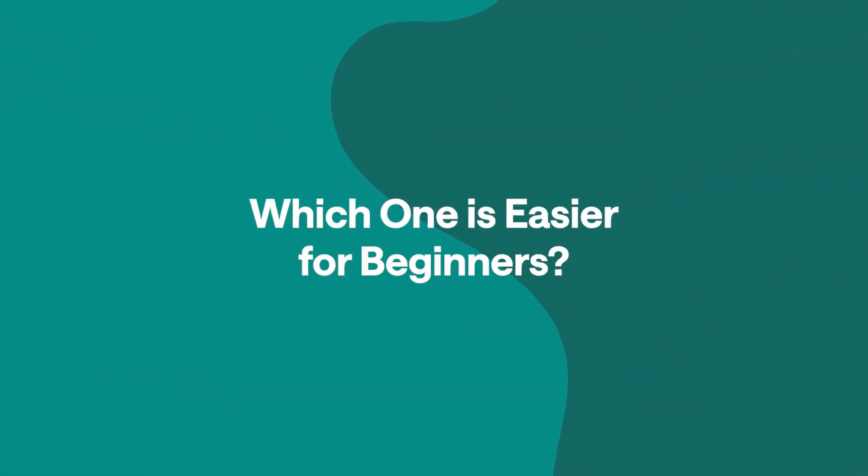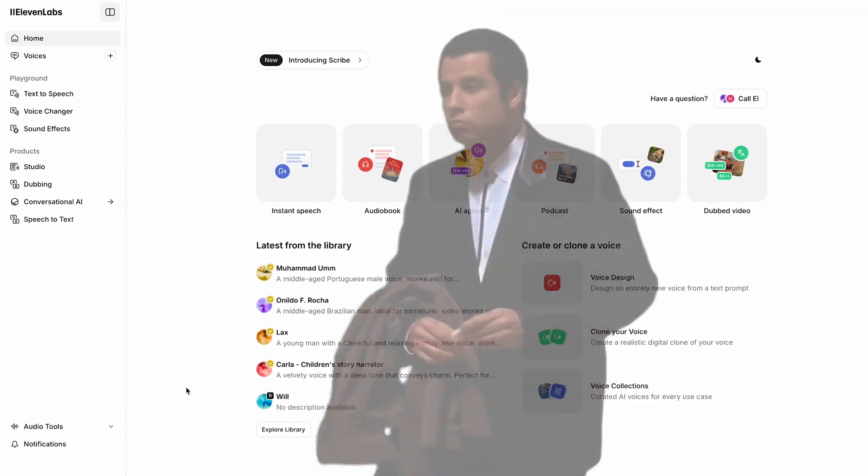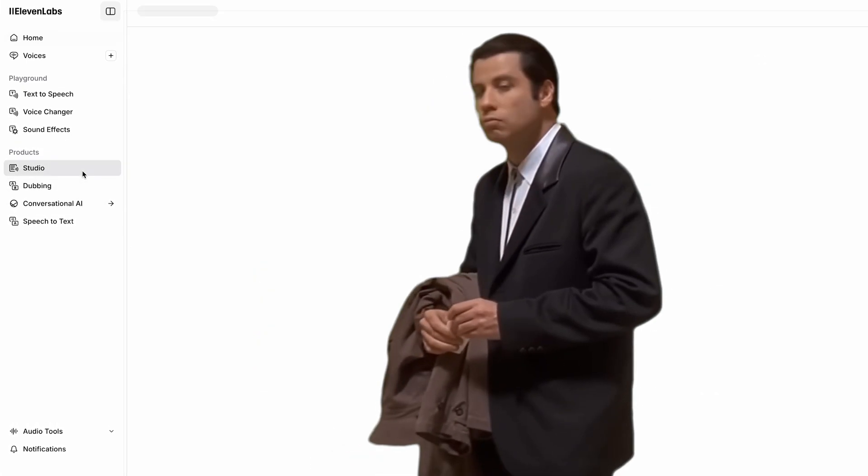The next question is which one is easier for beginner use? And unlike the previous categories, there is a clear winner here. If you're just starting out with Eleven Labs, you might find that it takes a little extra time to figure out where everything is. The free version doesn't really include a built-in timeline for editing, meaning that you're going to have to export your audio and trim it elsewhere.